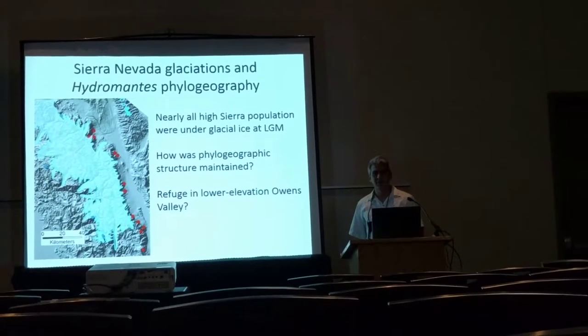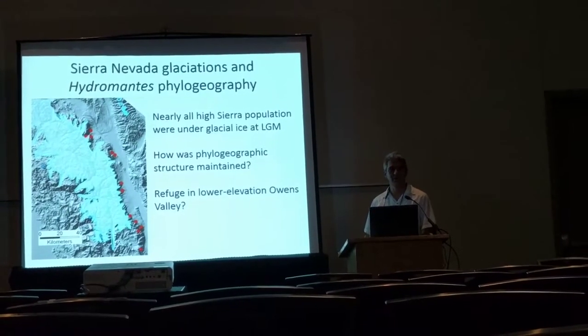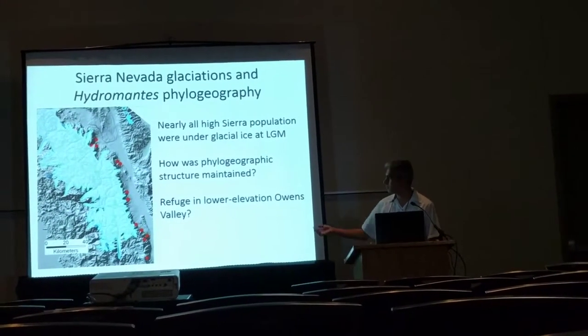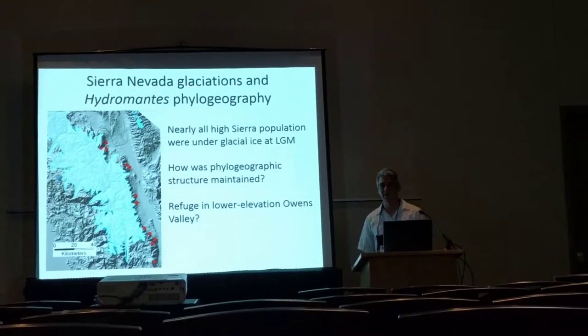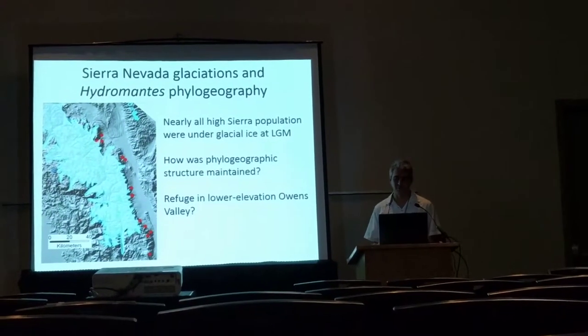The interesting thing about this is we see a really high level of phylogeographic structure within both lineages, and yet nearly all of the populations of platycephalus at high elevation were under glacial ice during the Pleistocene, as shown there.